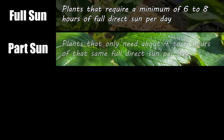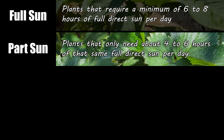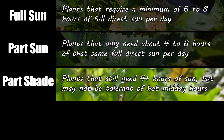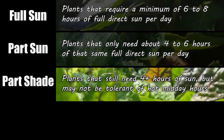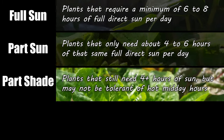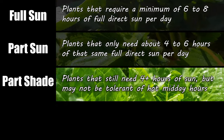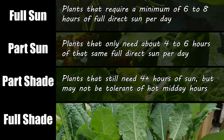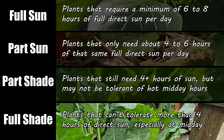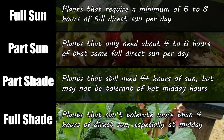Next we have part sun, which designates plants that require only four to six hours of that same direct sun. Then we have part shade, which is often synonymous with part sun. However, some designate this category for plants that actually require part shade and they're not really tolerant of that direct midday sun. And lastly we have full shade, and this is for plants that can't tolerate — or in fact require — less than four hours of direct sunlight per day.